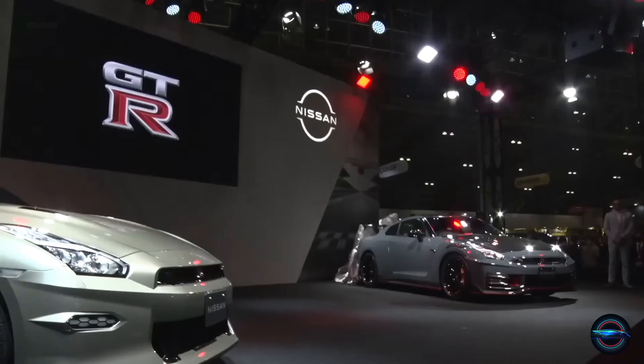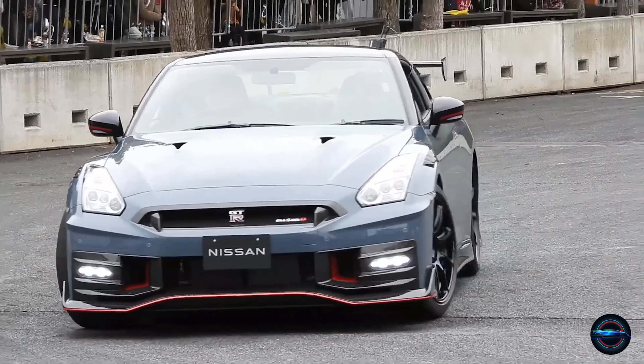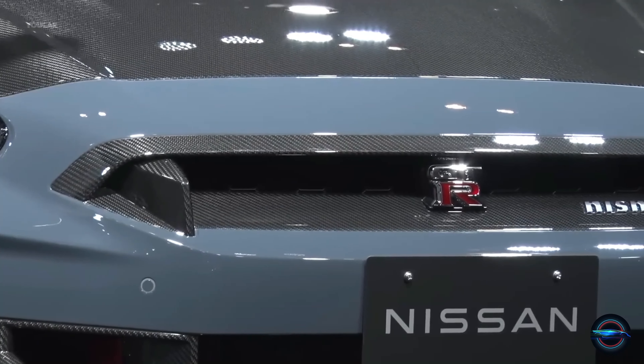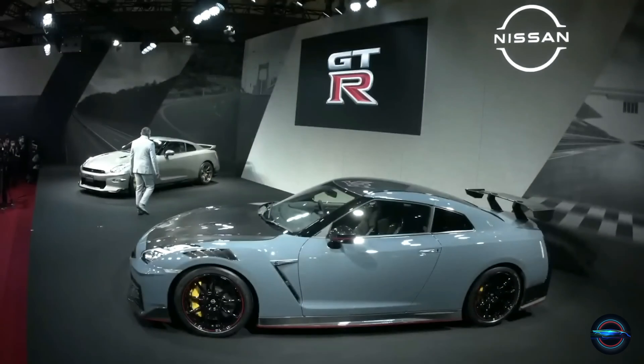Perfected Over the Years. Since its introduction in 2007, the GT-R has been refined year after year to provide a better driving experience. Each new model has incorporated improvements in technology, performance, and design, making the 2024 GT-R the best one yet.